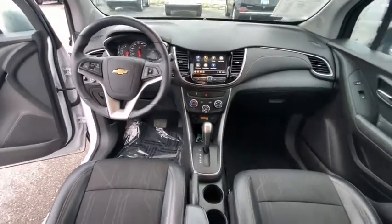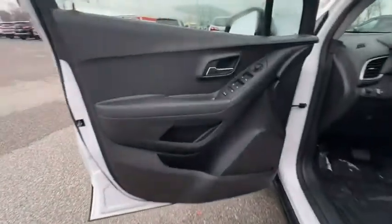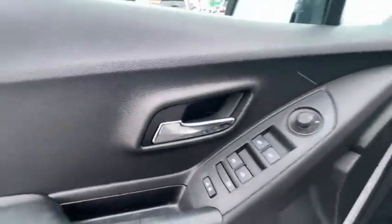Speed control, rear window wiper, rear window defroster, Sirius satellite radio, and keyless start. Your new ride is just a phone call away.